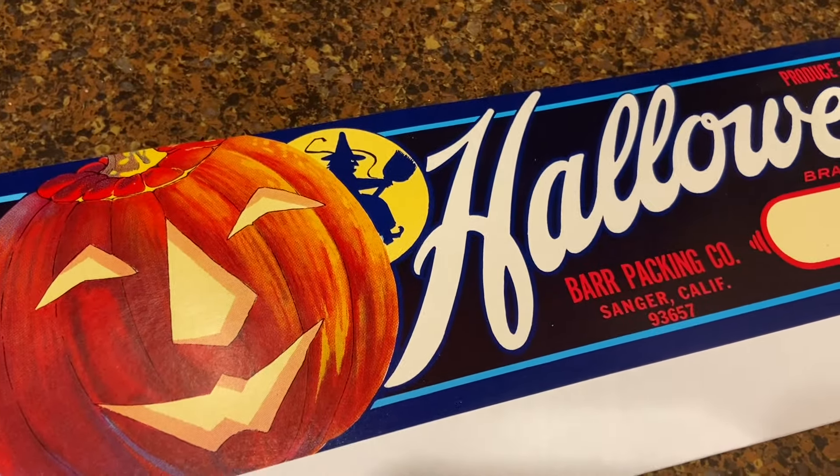I love to decorate with things that make sense in that room, so I think this makes sense in the kitchen. I've also seen people get a tin can and wrap the label around it, but then you wouldn't be able to see Halloween and the pumpkin all at once.